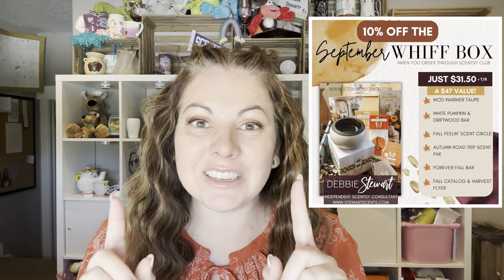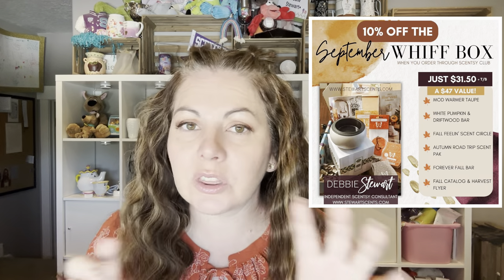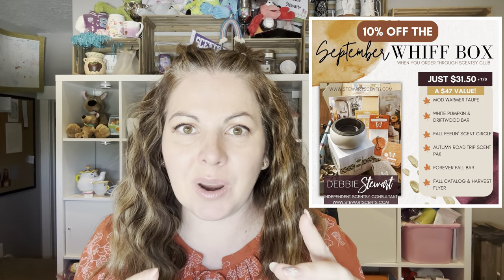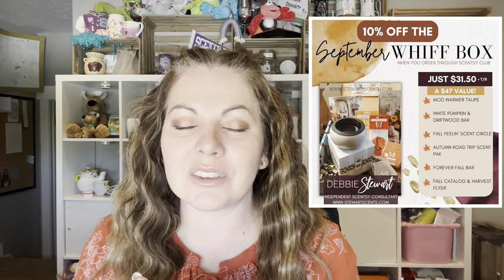Now for the cheapest way: in a Scentsy Club, when you spend $60 or more you get 10% off your order and you get a half-price item. So go through and look at the consumables — what other bars do you want, what cleaning supplies do you need, any pods, anything consumable you can add into this club. Once you get to that $60, you're going to get the half-price item. Stick this Whiff Box into the half-price slot and you're getting $47 worth of stuff for $17.50. That is the absolute cheapest way to get this Whiff Box.